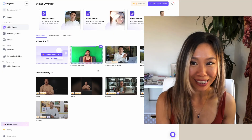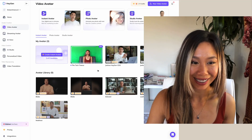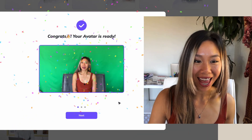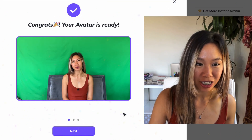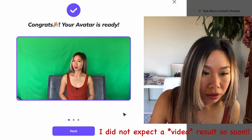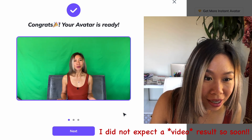Alright, everyone, so we're moving to my computer screen now. It's ready — so let's see the result. Your instant avatar is ready. Feel free to create videos with it. Also click the feedback button to share what you think.